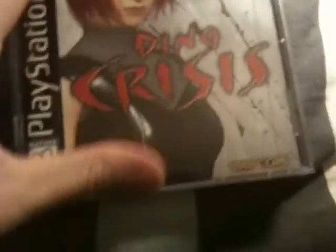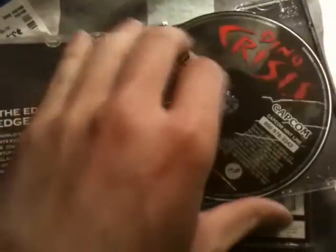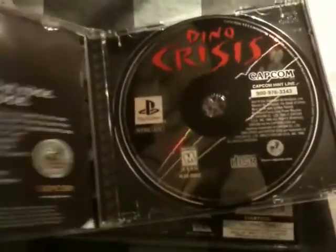There we go — Dino Crisis. Looks like the thing's ripped a little bit on the top there. Wow, really good shape. A little bit of hair or something on it, but I'm really happy to get another copy of Dino Crisis because I know people that want it so I can trade it for other stuff I don't have. Very happy to have that. And Need for Speed: Porsche Unleashed — not bad shape.